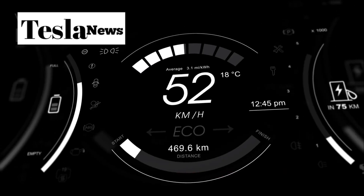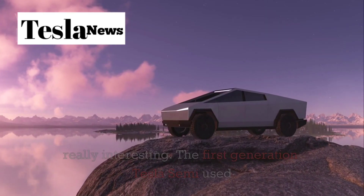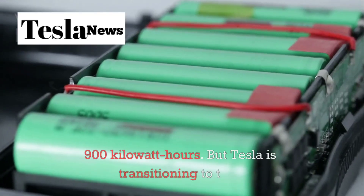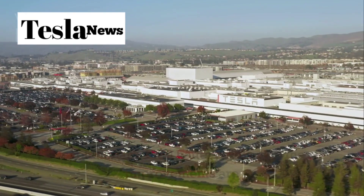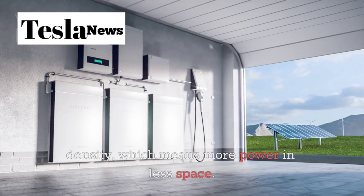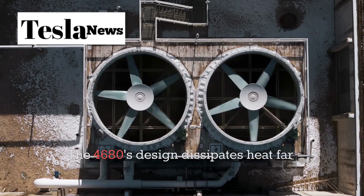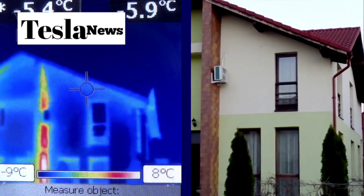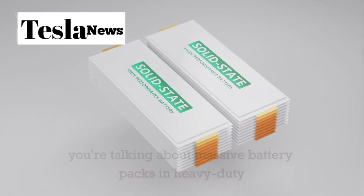At the heart of all this innovation is Tesla's battery technology — and this is where things get really interesting. The first-generation Tesla Semi used 2170 battery cells with a total capacity of 900 kWh. But Tesla is transitioning to their revolutionary 4680 battery cells, and the improvements are staggering. These larger tabless cells offer superior energy density, meaning more power in less space. But the real breakthrough is in thermal management. The 4680's design dissipates heat far more effectively than previous generations, dramatically reducing the risk of thermal runaway — a critical safety consideration when you're talking about massive battery packs in heavy-duty vehicles.